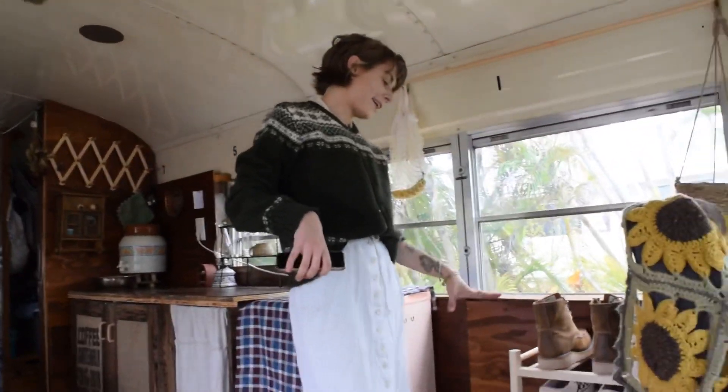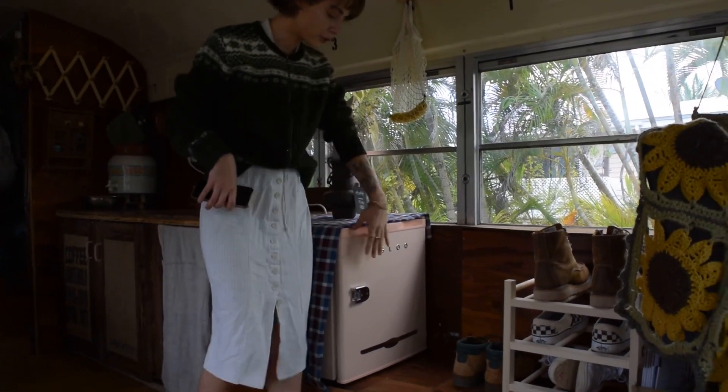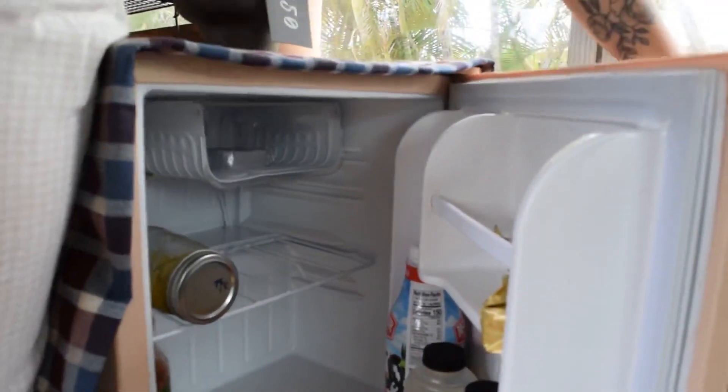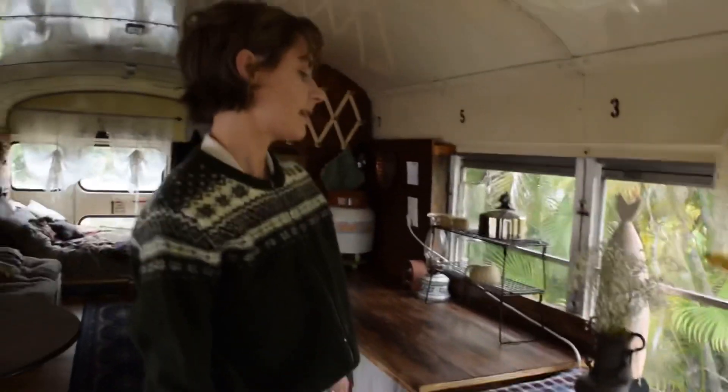So right here I have my shoes. I have my fridge over here. I bought this when I went to college — it's super small. Right now I have pretty much nothing in it, but I like having a small fridge because it forces me to keep it clean and to eat everything that's in it.